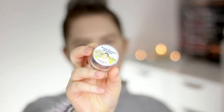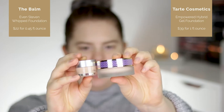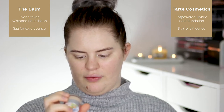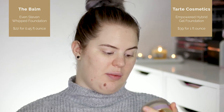The Even Steven is a whipped foundation, not really a gel like the Tarte one, so they are kind of different, but the texture is pretty similar — that's why I wanted to put them side by side. I have the Even Steven in the shade Lighter Than Light, though I think it's still too dark for me. The jar is pretty small: the Balm contains 13.4 ml (0.45 fl oz) and the Tarte is 30 ml (1 fl oz).